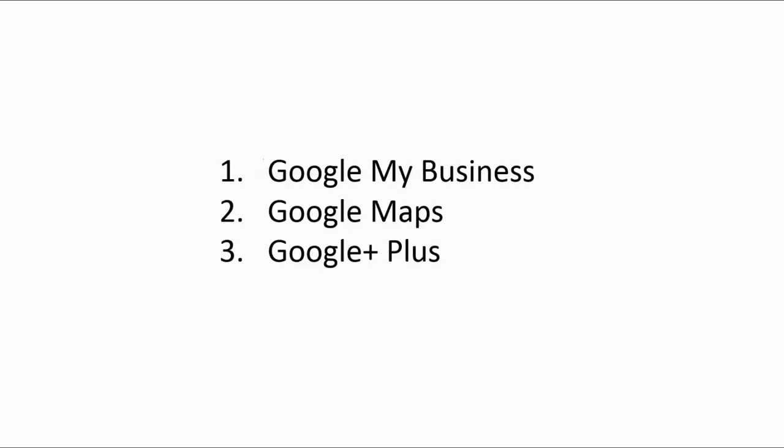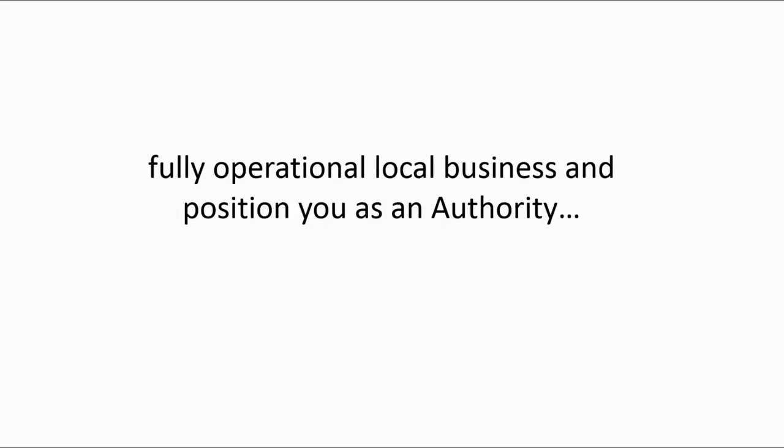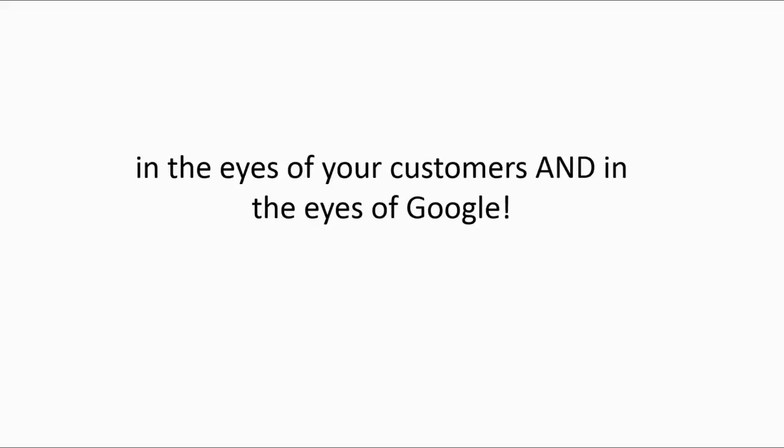Write these down: number one, Google My Business; number two, Google Maps; and number three, Google Plus. Connecting all three will show your prospects that you're a legitimate, fully operational local business and position you as an authority in the eyes of your customers and in the eyes of Google.